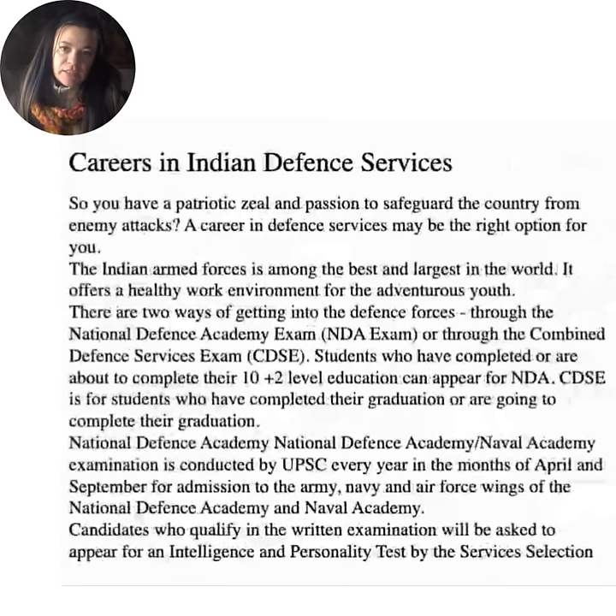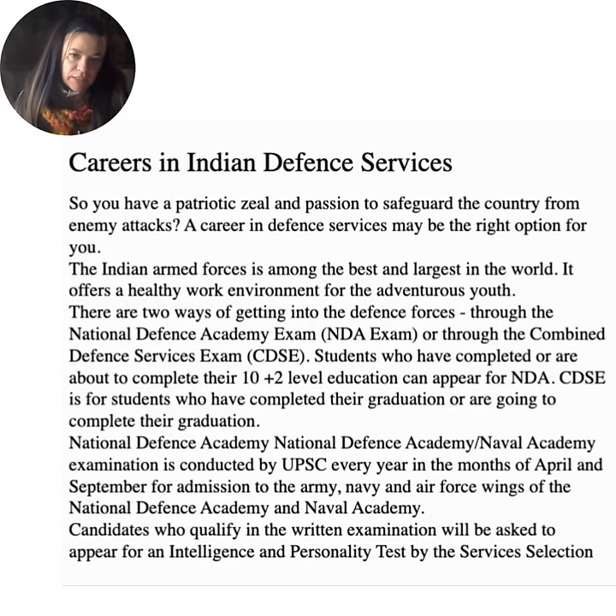Careers in Indian defense services. If you have a patriotic zeal and passion to safeguard the country, a career in defense services may be the right option for you. The Indian Armed Forces is among the best and largest in the world, offering a healthy work environment for adventurous youth. There are two ways of getting into the defense forces: through the National Defense Academy exam (NDA) or through the Combined Defense Services exam (CDSE). Students who have completed or are about to complete their 10+2 level education can appear for NDA, while CDSE is for graduates. The NDA/Naval Academy examination is conducted by UPSC every year in April and September for admission to the Army, Navy, and Air Force Wings.